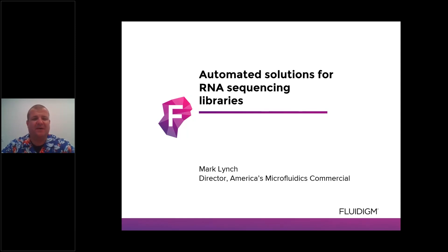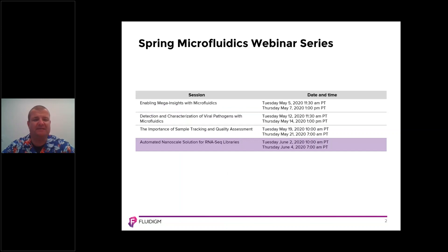Good day, and welcome to today's spring webinar series. Today, we're going to focus on automated solutions for RNA sequencing libraries. As you can see on this slide, today's session — automated nanoscale solutions for RNA-seq libraries — is the last of a series of webinars.